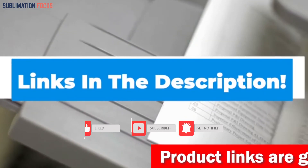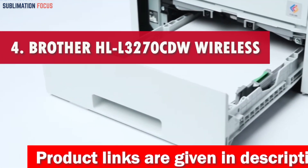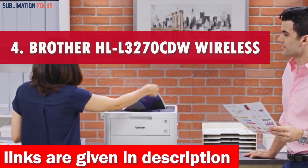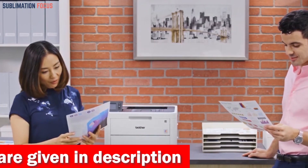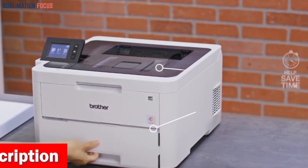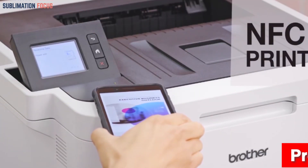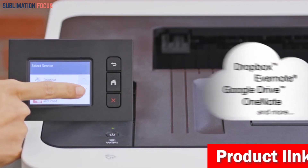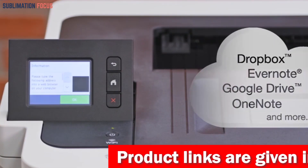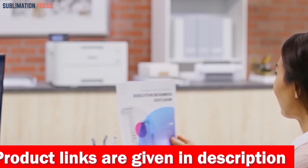Number four is the Brother HLL 3270CDW Wireless Color Printer. When choosing the perfect color printer for glossy flyers in 2024, the Brother HLL 3270CDW is the ultimate choice. With its remarkable print speed of up to 25 pages per minute, you can swiftly and efficiently transfer your designs onto paper, saving precious time. Experience the seamless combination of speed, precision, and efficiency with the HLL 3270CDW.